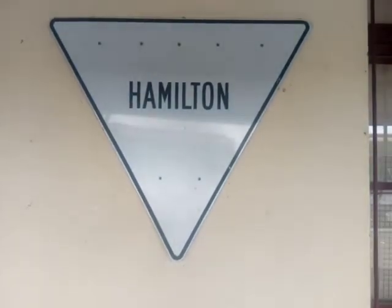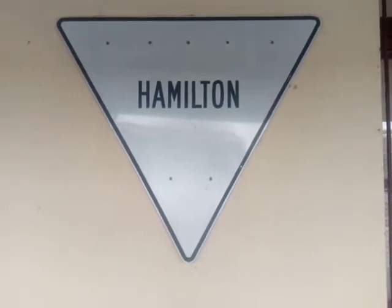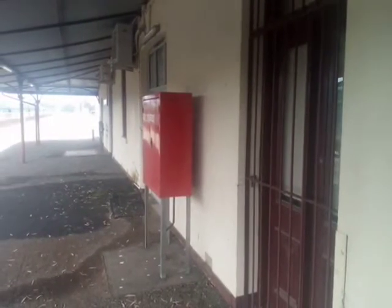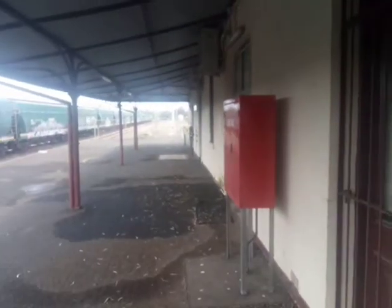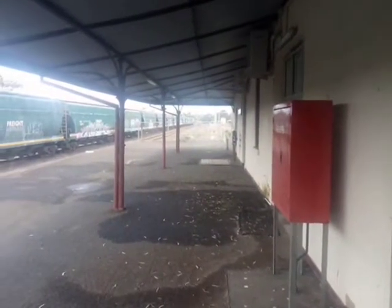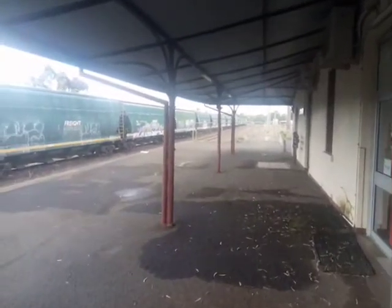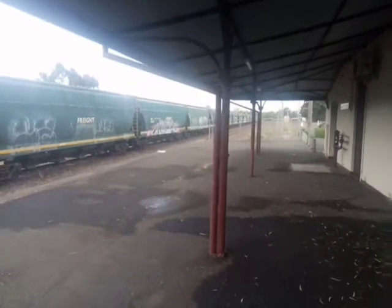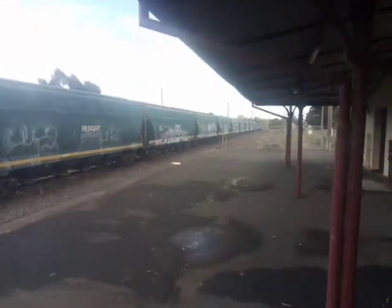It's two years since my last video at Hamilton train station. Really nothing about the train station has changed since that video. The only difference is that there are now 29 grain wagons on the track.